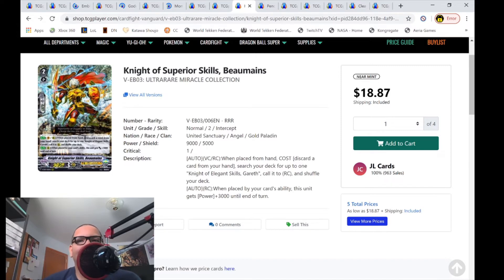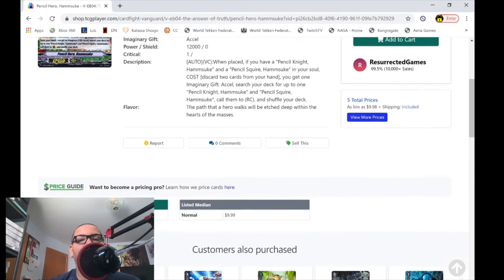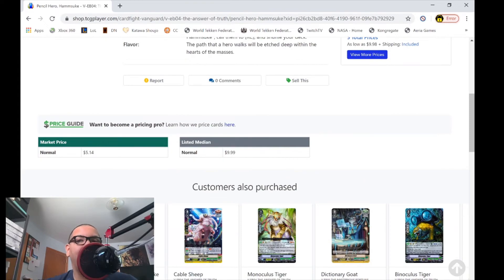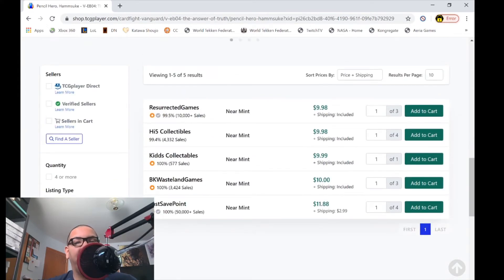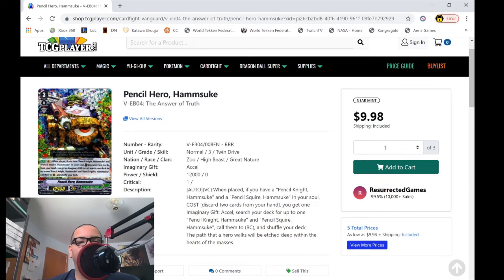Pencil Hero Hamskay — this grade 3 RRR for Great Natures — is now worth $10. Market price is $5 and change, only five listings left, a bunch for $10, then $12. Honestly I think this grade 3 RRR is worth $10 because this card is about two years old and still a decent grade 3 — it can still get you a second critical circle on turn three very easily. Comment below if you disagree and let me know why.